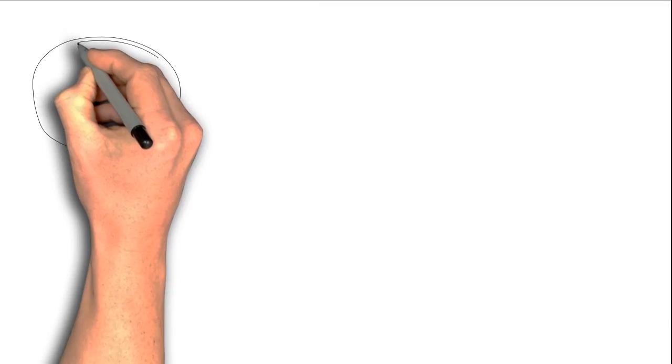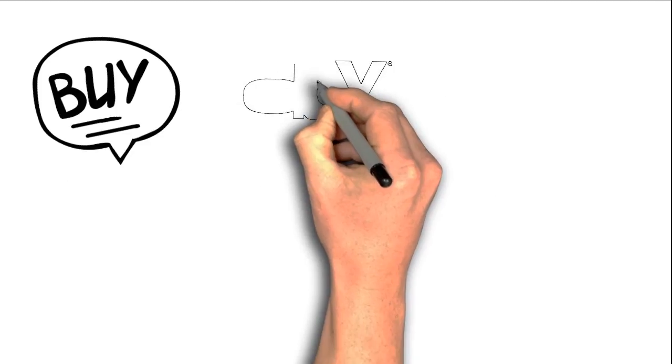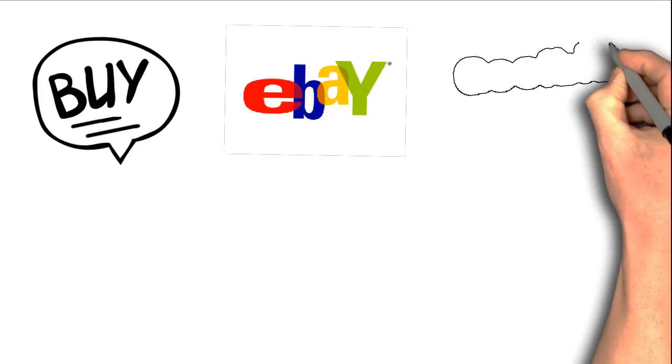Hello and welcome. In this short video, I'm going to show you how to buy items on eBay much, much cheaper using a free tool called GoofBid Snipe.